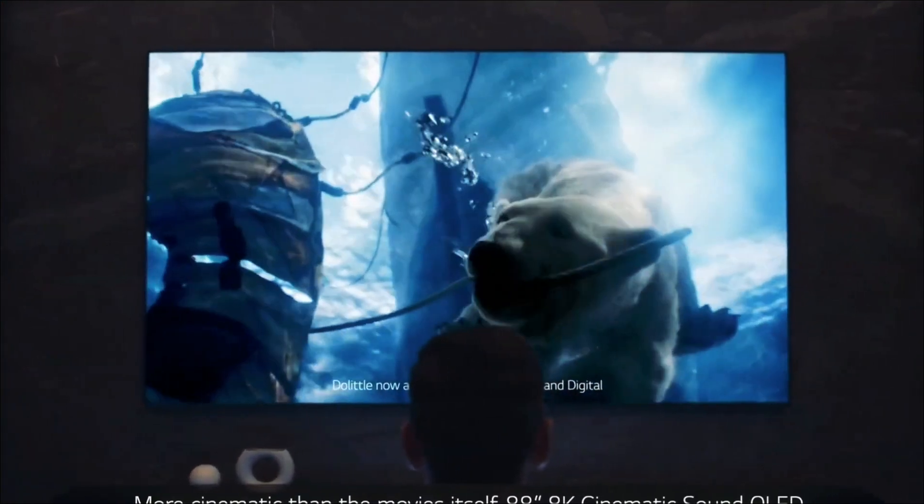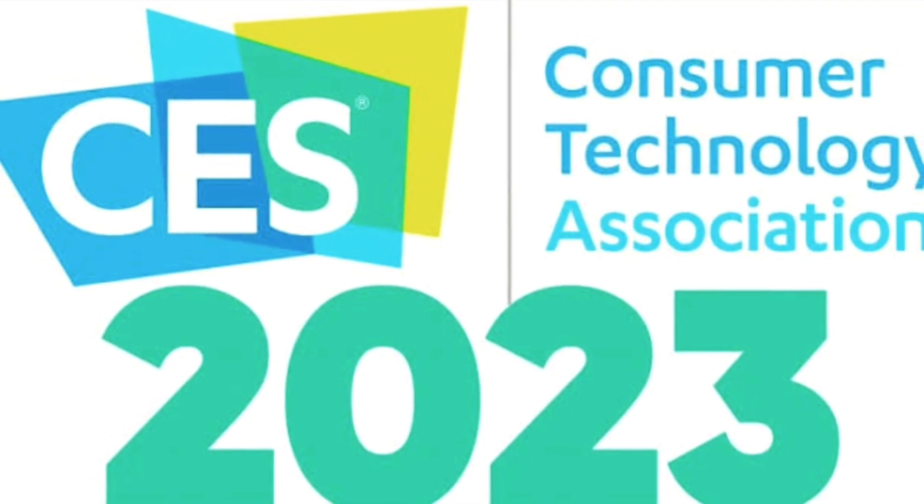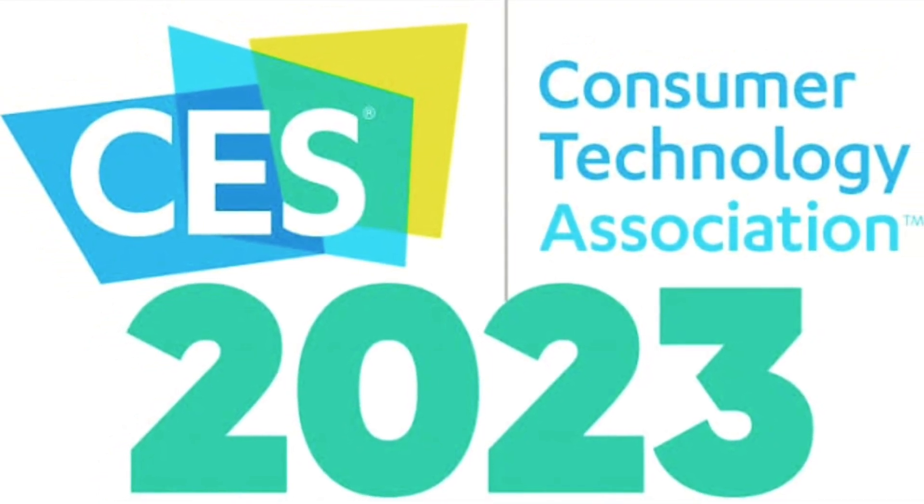LG Display plans to commercialize the technology in the first half of 2023, and will have demos running at CES 2023 in January as a taste of what's to come.